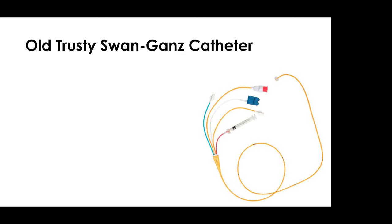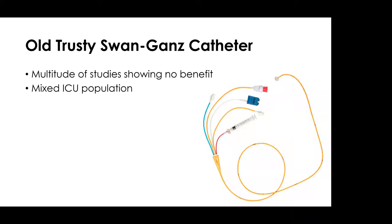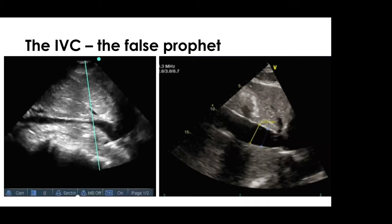The swan-Ganz catheter has been slandered in the literature, with multiple studies showing no benefit — though this is in a mixed ICU population with problems of study design and heterogeneity of treatment effect. Technical aspects of using this flotation device are very important: bad measurements lead to bad decisions. Which brings us to the IVC — something that over the last decade has unfortunately been misinterpreted most of the time. The IVC should never, ever be equated to volume status.